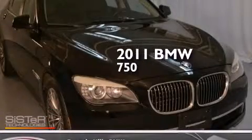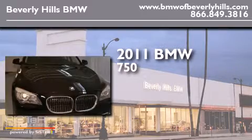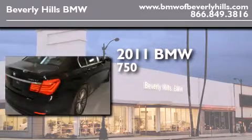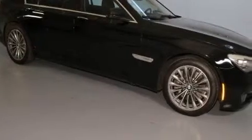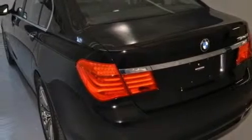This is a 2011 BMW 750. It has a 4.4 liter 8-cylinder engine and an automatic transmission. Its top features include a navigation system, a power moonroof, heated seats, xDrive, and high intensity discharge headlights.